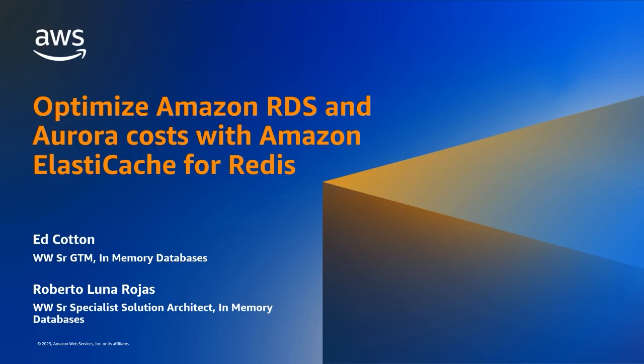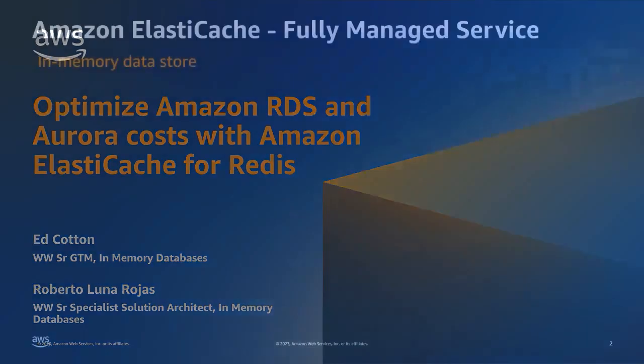I'm Ed Cotton, Senior Worldwide Go-to-Market Specialist for in-memory databases. I'll be providing upfront business context and then passing it over to Roberto, my colleague and specialist solutions architect, to dive deeper into the service.